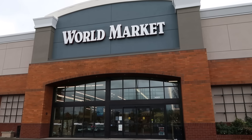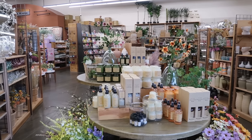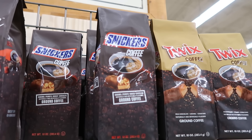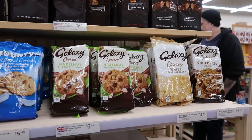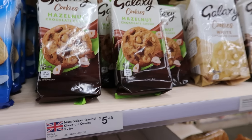Next up we're at World Market — it's been so long since we've been here. It used to be called Cost Plus World Market. We haven't been in one since we first went to the UK, but before that trip we were finding British foods to try here. Technically this isn't a supermarket — it's more of a home goods store — but they do have some food. This is what we're here for: the World Market Place. They have some Galaxy cookies, and you know they're British because they put a flag there.